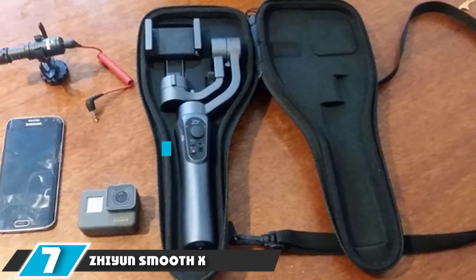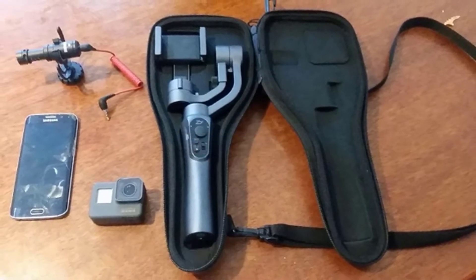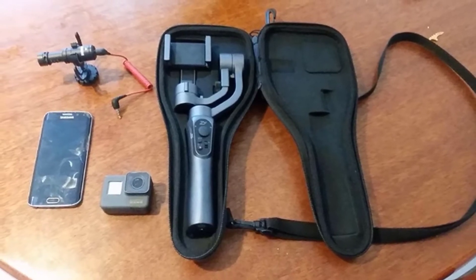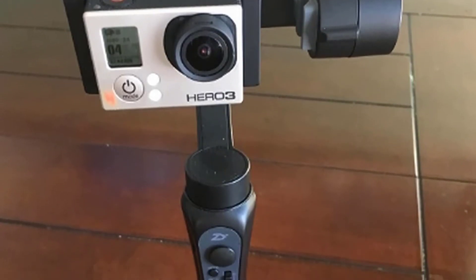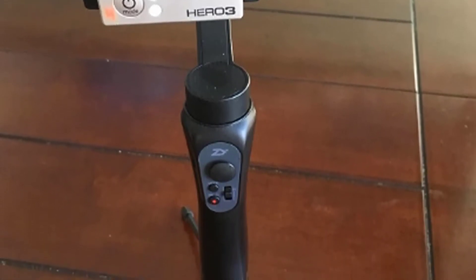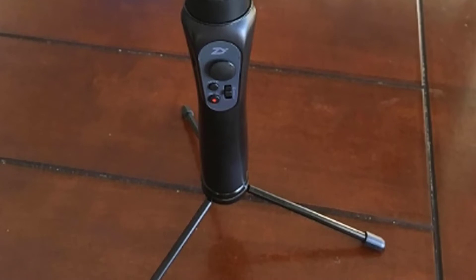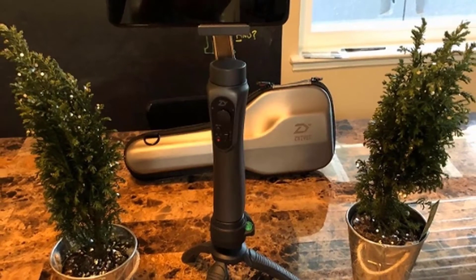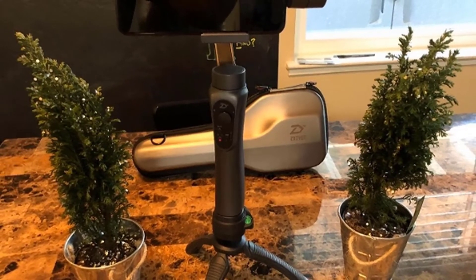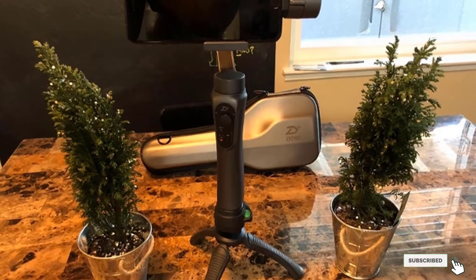Moving on to number 7, we have the Zhiyun Smooth X. It's a great piece of kit in a compact and lightweight package. It features a plastic build, but the affordable price tag makes this smartphone gimbal a very tempting proposition for anyone looking to upgrade their smartphone videography or vlogging. The ability to swivel the gimbal head into portrait orientation makes it an indispensable piece of kit for any vlogger. One niggle is that the Zhiyun app required for setup isn't compatible with every phone, though most phones are capable of running it — check the compatibility list if you're unsure.